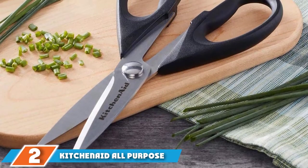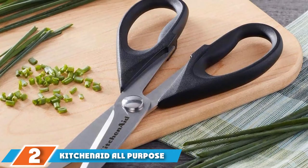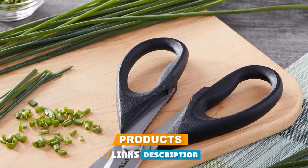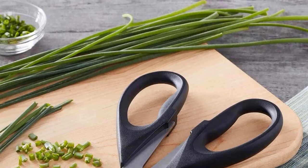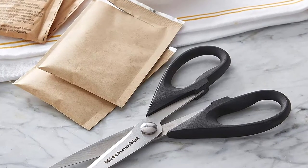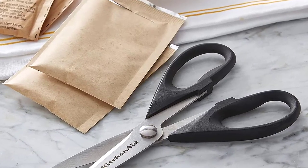Moving on to number two: KitchenAid All Purpose Shears. Don't want to spend a ton of money on kitchen shears? This KitchenAid pair strikes a nice balance between affordable and high quality. KitchenAid is a brand name you can trust, and this multi-purpose pair can accomplish most anything you'd need in the kitchen.